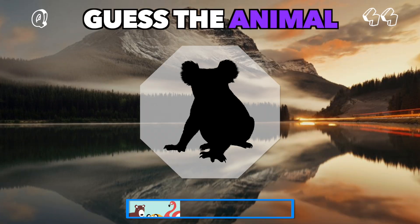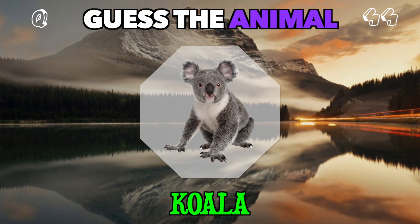A cuddly-looking creature, often seen sleeping in trees. Who's this? It's a koala.